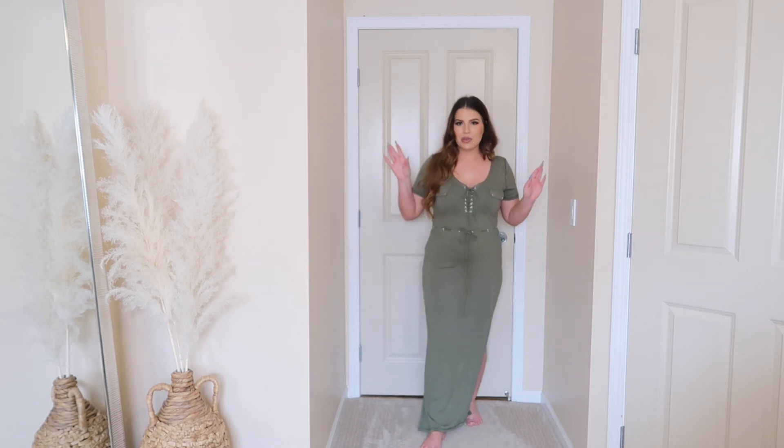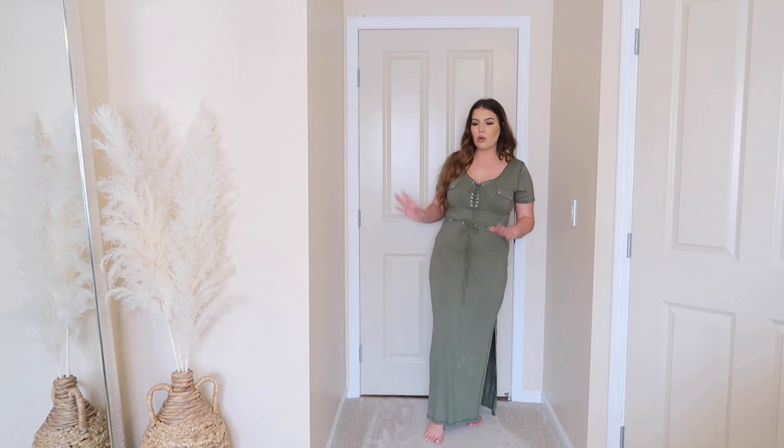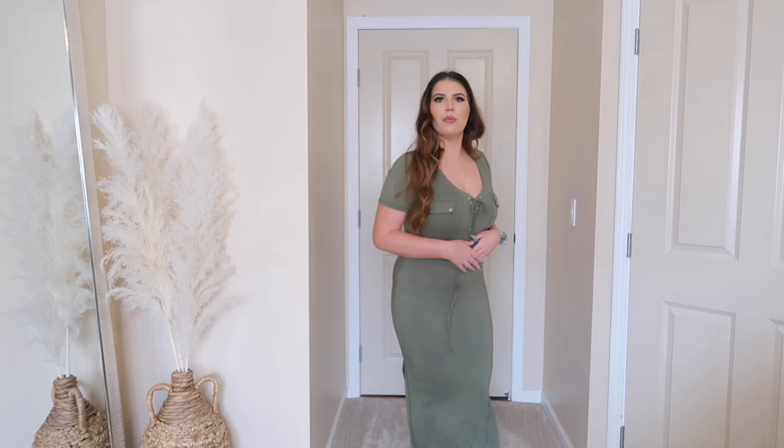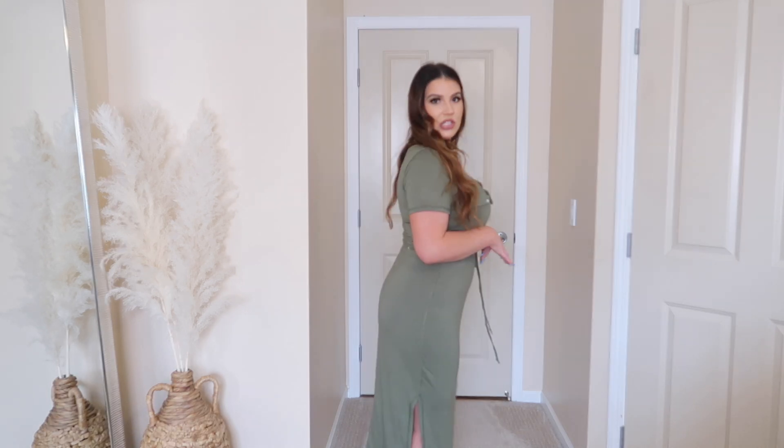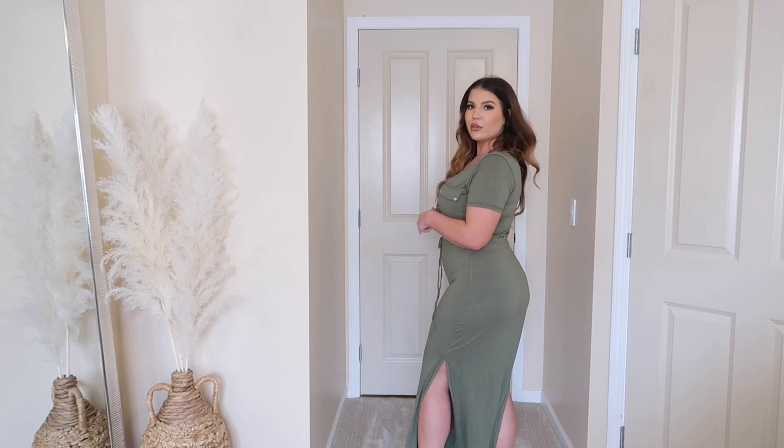I cannot get over the buttery soft material — it feels so good on. I cannot wait to wear this in spring. I feel like this with a black denim jacket or a regular denim jacket will look so cute. Throw on your favorite sandals or wedges and you're out the door. I love that you can wear a regular bra with this as well. This one was a home run — I have not seen a maxi dress this perfect for everyday casual wear in a long time, and it checks all the boxes.